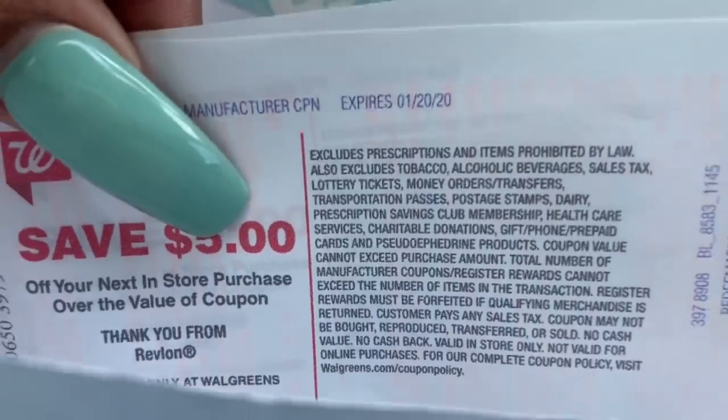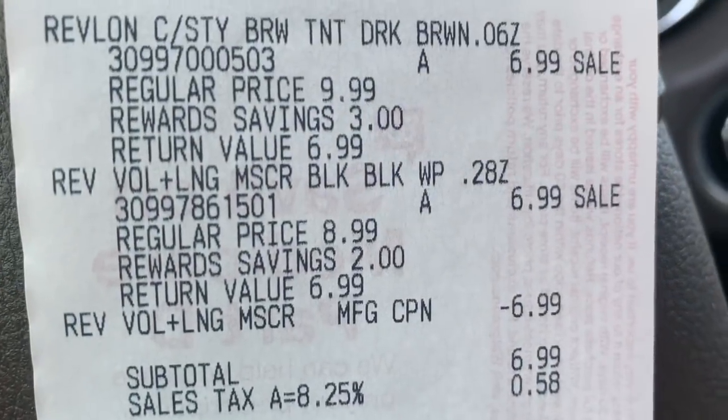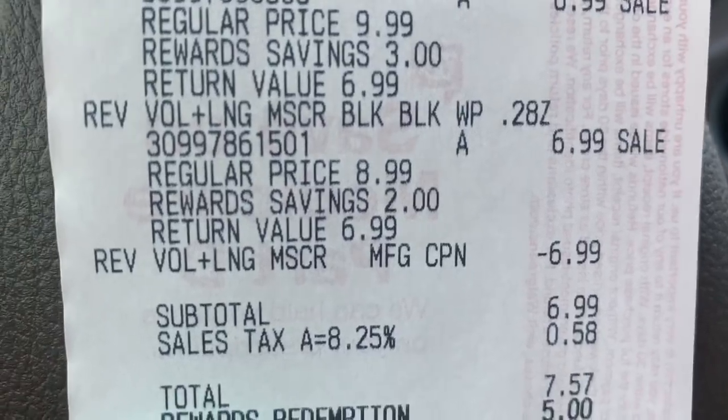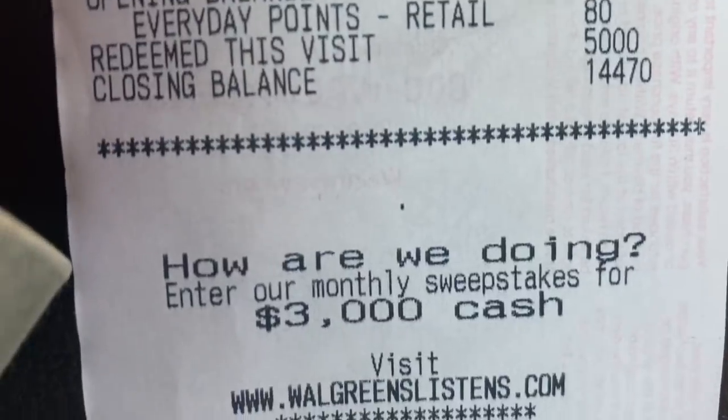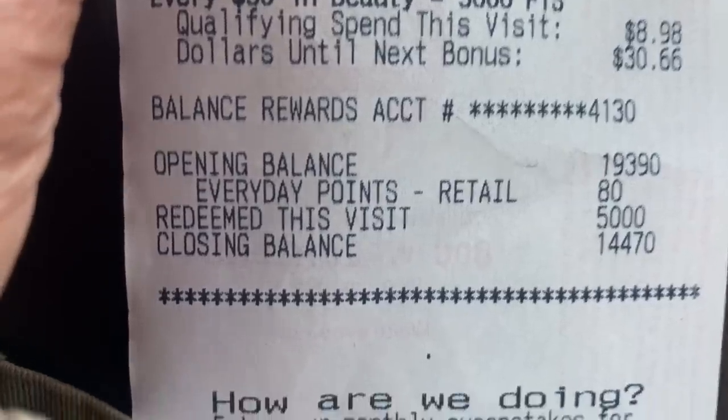So I got back 19,000 points and a $5 register reward for the Revlon deal. I did the Revlon deal twice in two separate transactions. Adding it all up — I got back about $24 in value, so everything cost me about $3 total. On the first receipt: $6.99 plus $6.99, subtotal $7.57 — I did pay with points on that one but got the $5 register reward back.